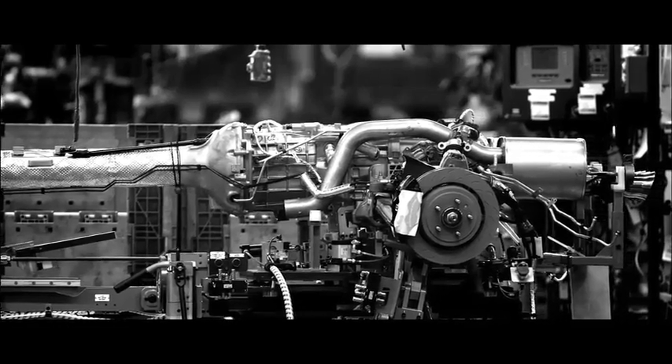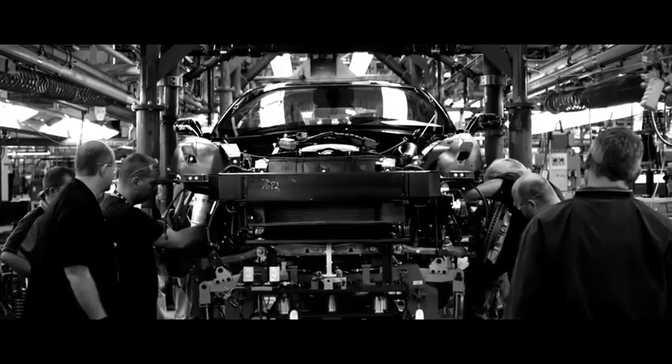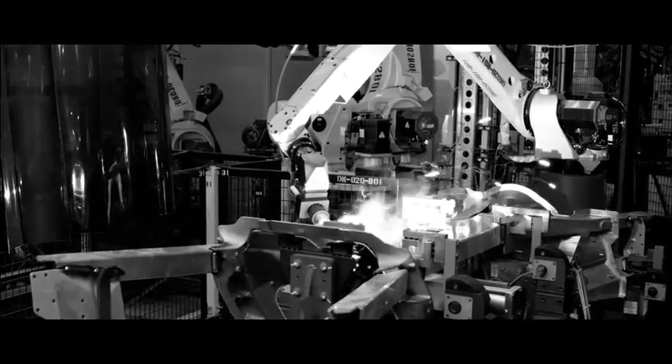We've got an all-new engine with a seven-speed transmission. There's just a couple of nuts and bolts that are carried over from the engine. So just like the car, it's designed brand new from the ground up. But it's far more complicated than that.